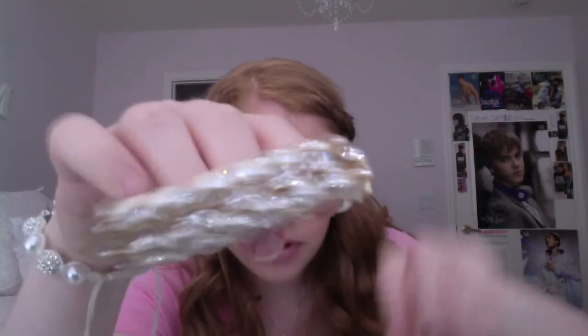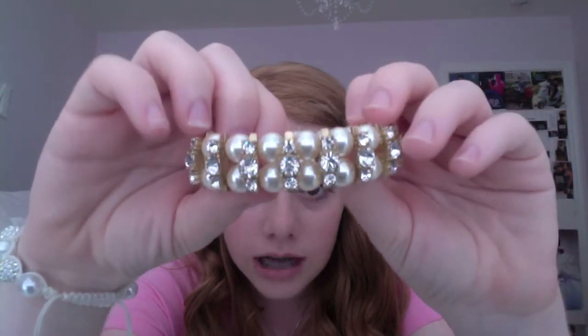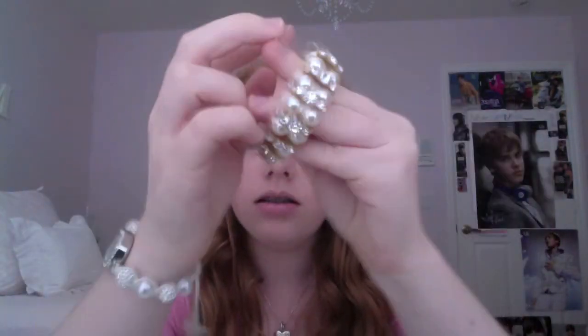Now I'm going to move on to what I got from the mall. I went to J.Crew — I was actually looking for some stuff to go with the dress that I had and wore to my friend's party. The first thing is this really, really pretty pearl gold diamond bracelet. It looks like that on. I also got these earrings to go with it.